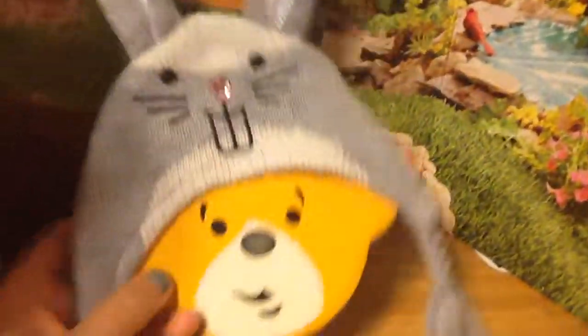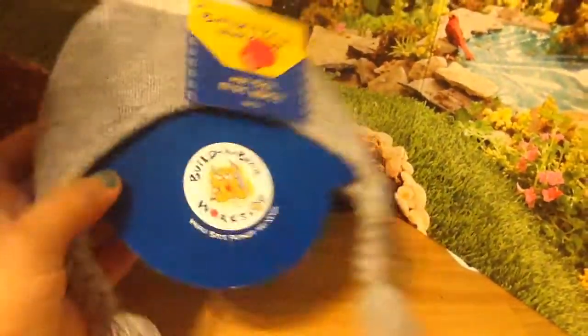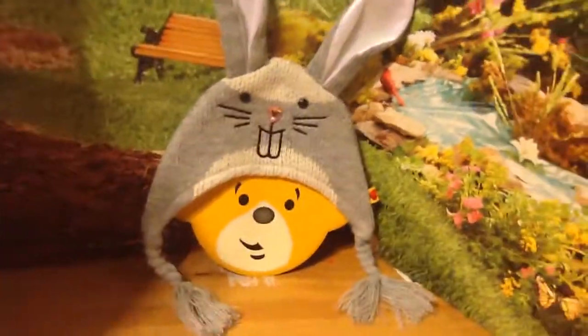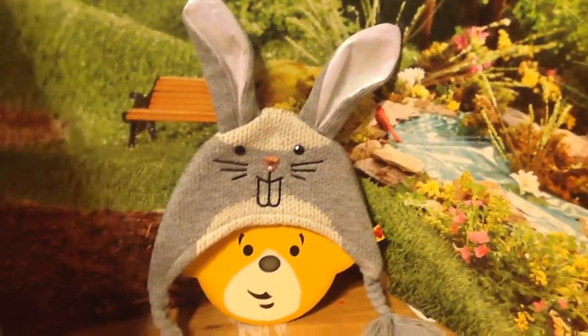We found this adorable hat, and it was in the clearance section. This little guy has a red dot, and I think red dots meant $3 — I'm not sure, but I think that's what we paid. He's so cute, so he's perfect for Easter. That'll fit your 18-inch dolls as well as your bears.